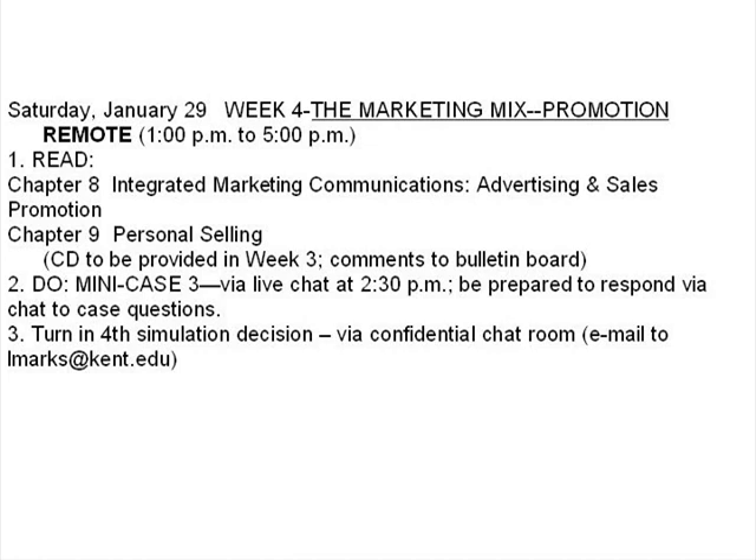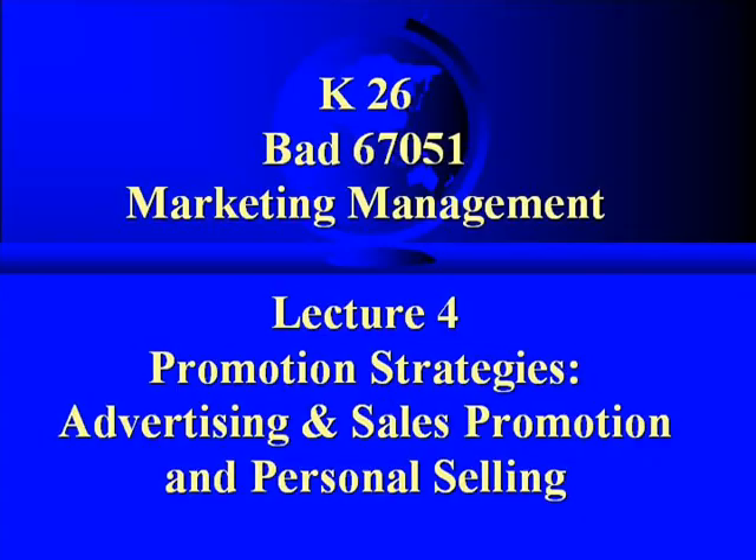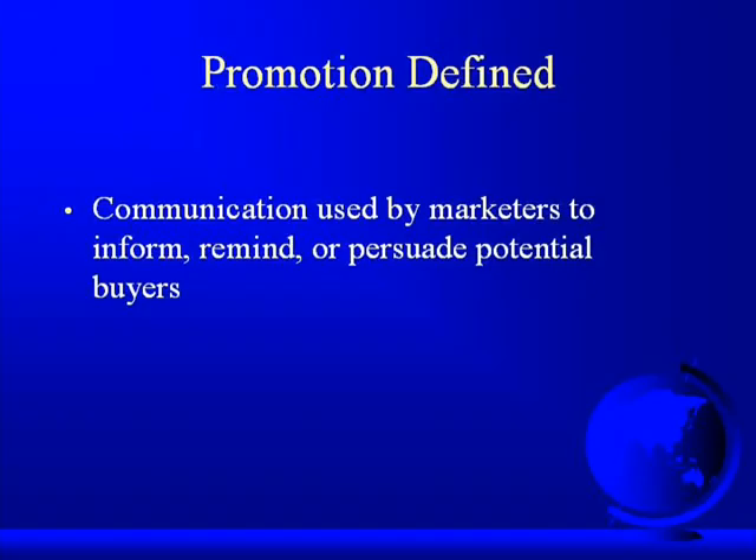As we've said, today we're going to be working with the promotion strategies portion of the marketing mix. Here we are at Promotion Strategies: Advertising and Sales Promotion and Personal Selling. Promotion is communication used by marketers to inform, remind, or to persuade potential buyers.